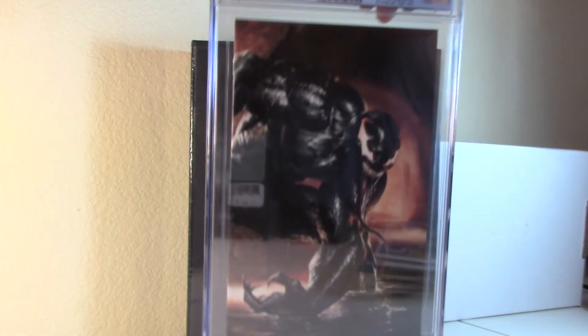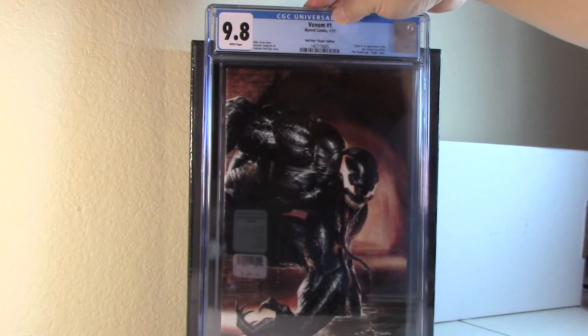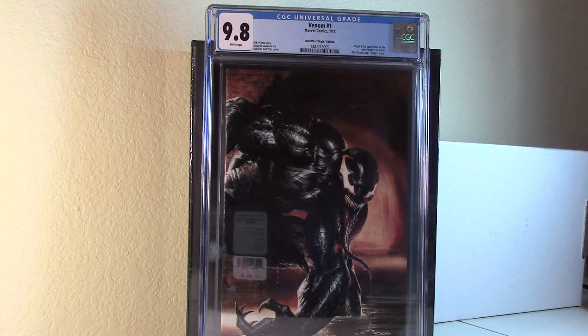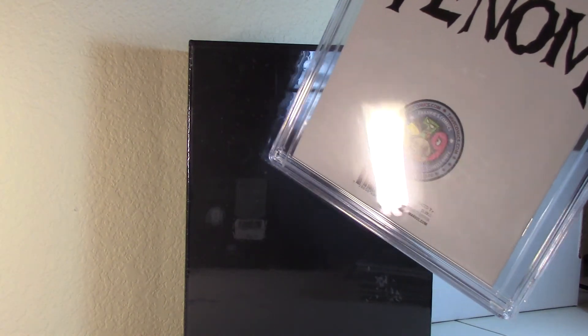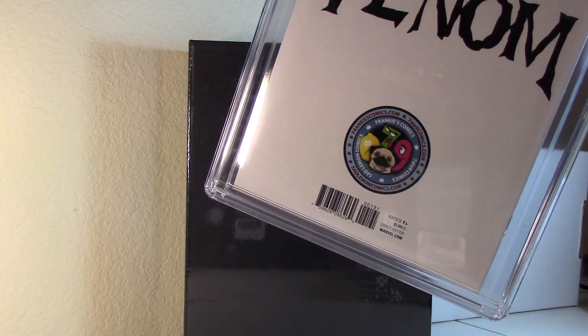Venom number one — Frankie's Comics variant, the Sad Lemon 7-8-9 virgin variant. As you guys probably know, these came poly-bagged, which caused a lot of the books damage. I had this one pressed, sent it back, and it came back 9.8. Pretty happy about it. I'm not even sure how many of these are around, but they're pretty cool.